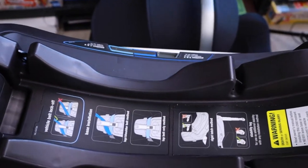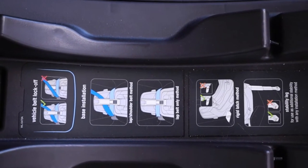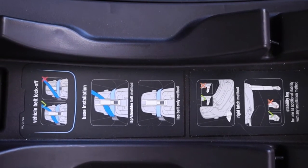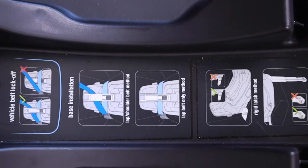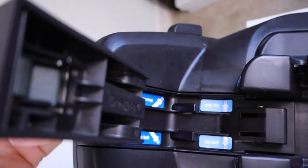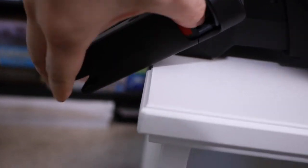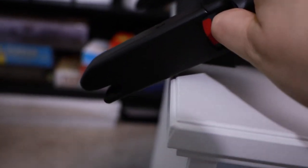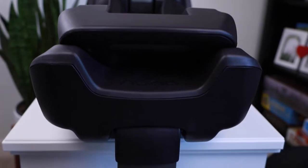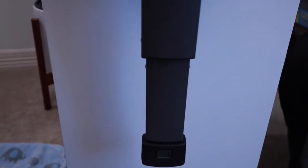Just like the car seat has stickers on how to buckle your baby in, this base also has stickers on how to install the car seat into the car — super nice and convenient. They have a belt installation option and also the anchors-to-car installation; they have both. There is also a kickstand that pulls out so you can adjust the car seat height for added support.